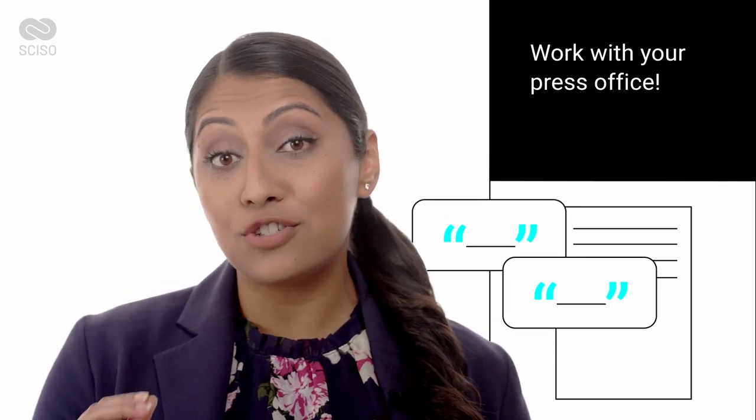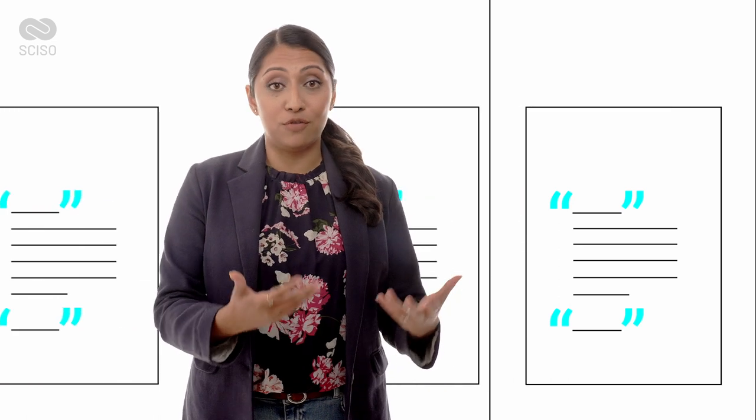Here are some concrete tips on what you can do to help your research to be noticed. Work with the press office of your university or research institute. When you publish a paper, write a generally understandable abstract for them and prepare two or three punchy quotes. This will allow press office staff to use the materials you gave them to write a press release and distribute it to their own network of journalists and distribution lists. If you provide additional visual material, your story might be picked up more easily.